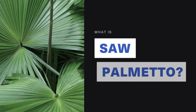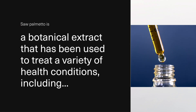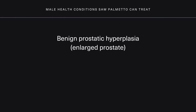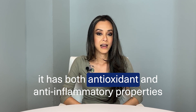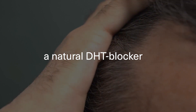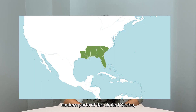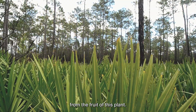What is saw palmetto? Saw palmetto is a botanical extract that has been used over time to treat a variety of health conditions including benign prostatic hyperplasia or enlarged prostate, low testosterone, and pattern hair loss. It does so because it has both antioxidant and anti-inflammatory properties and is also recognized as a natural DHT blocker. The plant itself is native to the southeastern parts of the United States and the extract is derived from the fruit of this plant.